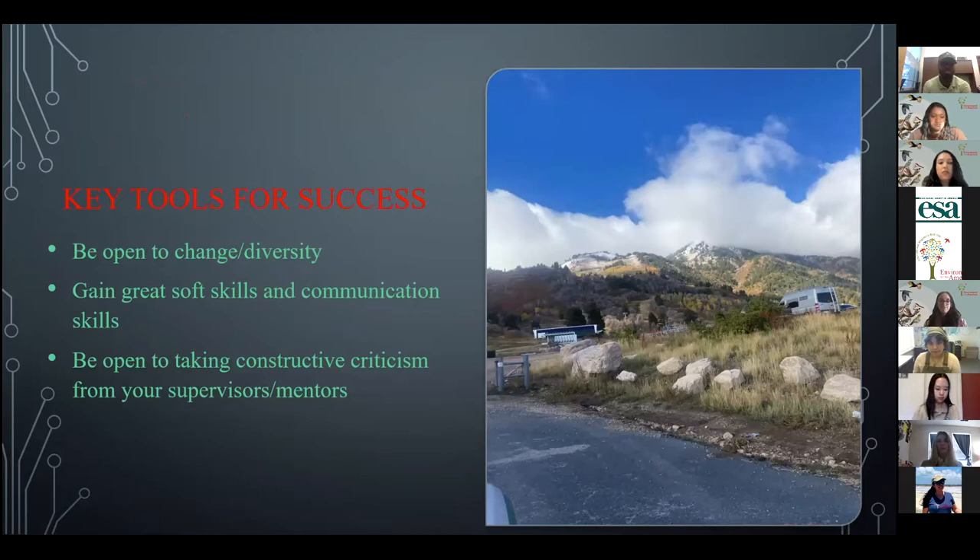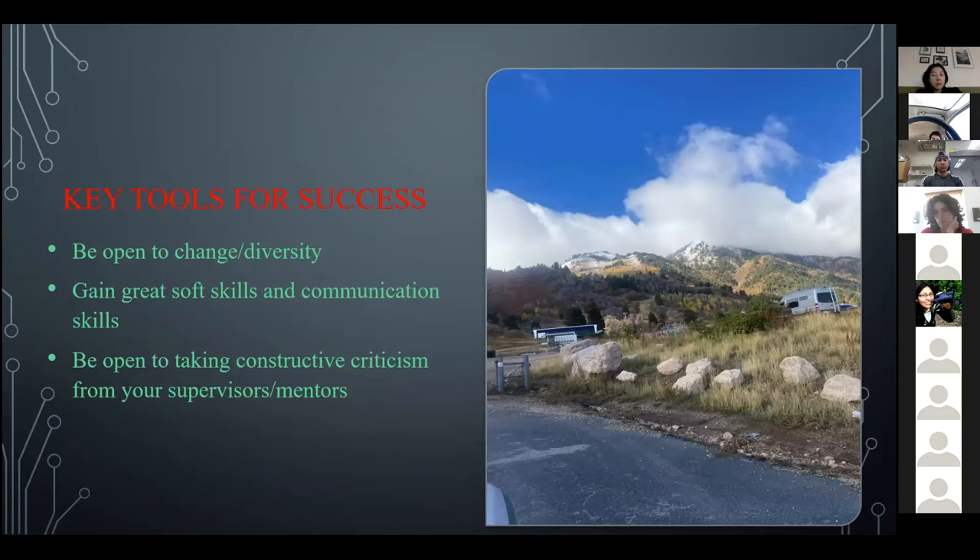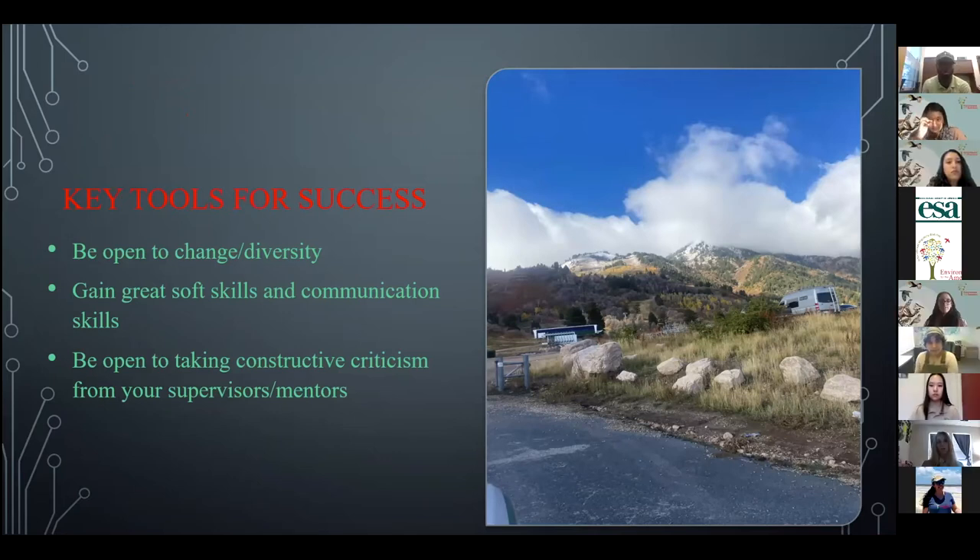Keys to success based on what I've experienced during my internship: to be successful, you should always be open to change and diversity. I'm the only African-American male that works in law enforcement in my region, and it's not a problem at all because I was open to it. It's not just race — culture, sexual orientation, religion, even climate change. You've got to be open to it if you want to be successful in this career. Having great communication skills with the public is definitely important. And be open to taking constructive criticism from your supervisor and mentors, because these people have been in your shoes and been doing this job a lot longer.